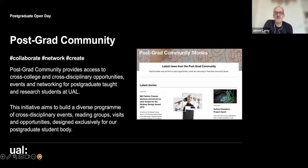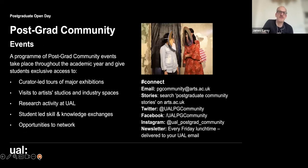UAL pays postgraduate student representatives from each college to be part of the postgraduate community and lead various activities that encourage engagement across different colleges — helping students meet, interact, and find common interests, which has been very beneficial from feedback. Activities include curator-led tours of major exhibitions, visits to artists' studios and industry spaces, research activities, student-led skills and knowledge exchanges, and networking opportunities across the six colleges.